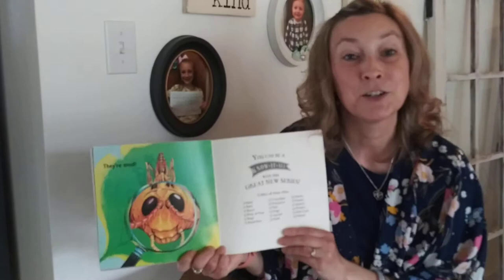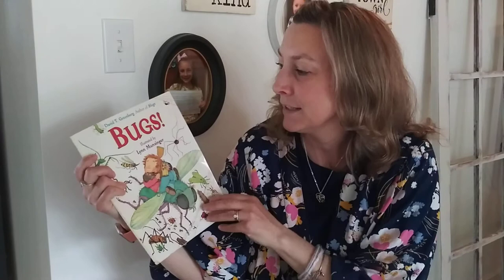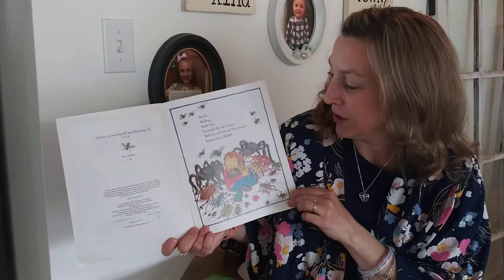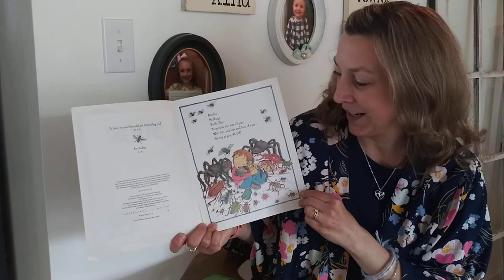So that's pretty good with all the things that they can do. Hopefully you can remember some of them. The next story I'm going to read is just a fun one — it's called 'Bugs' by David T. Greenberg, author of 'Slugs,' illustrated by Lynn Munsinger. Bed bugs, bed bugs, bottle flies, tarantulas the size of pies, with lots and lotsa lotsa eyes staring at you — bugs.